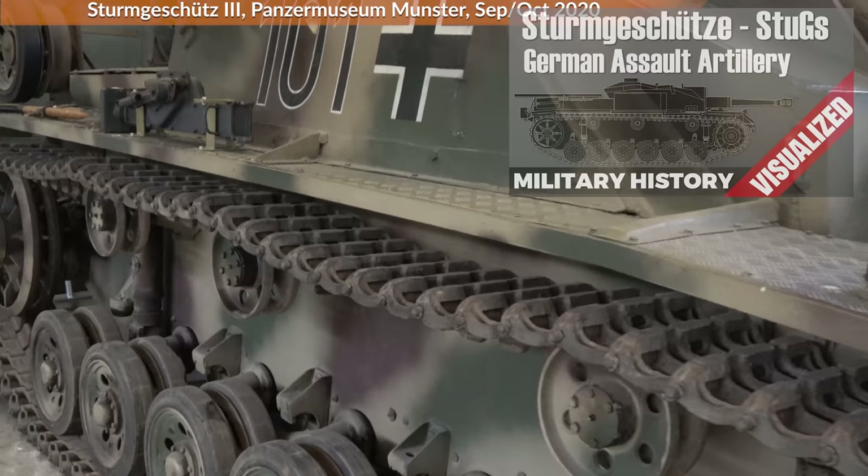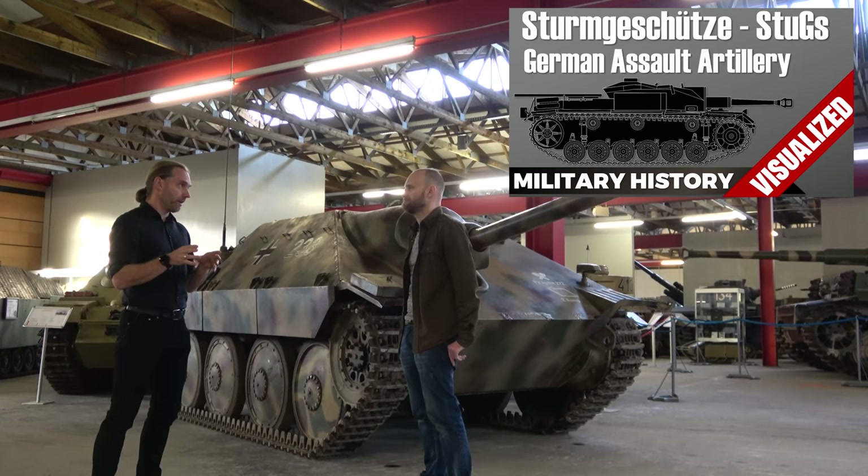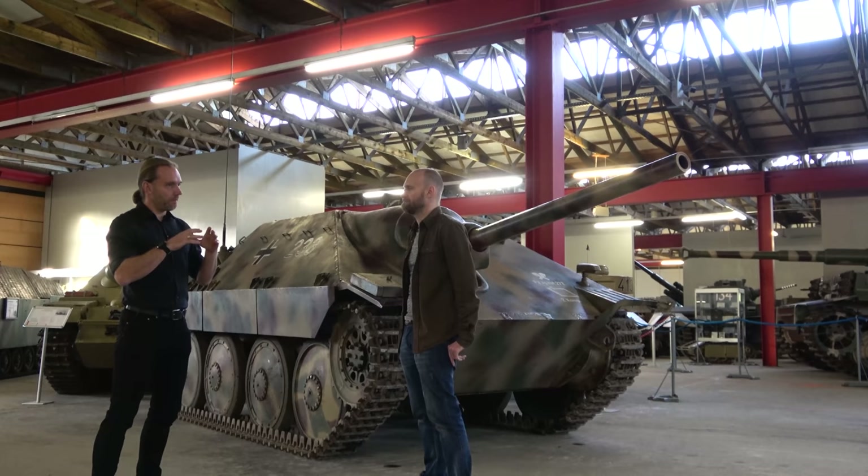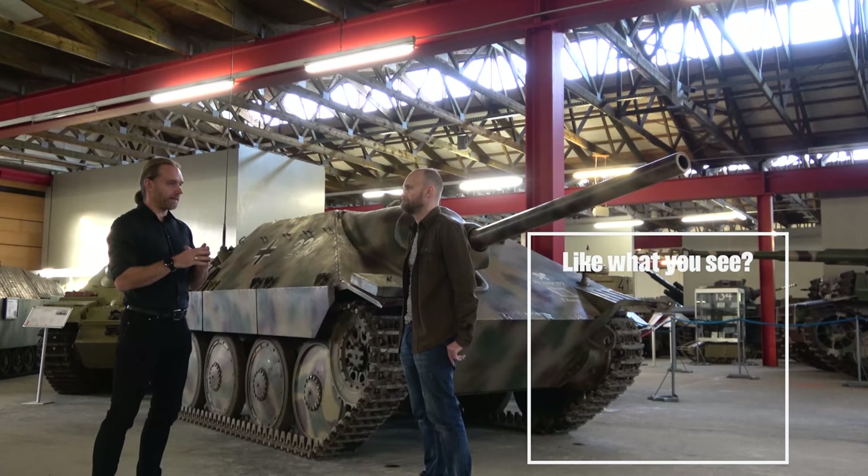Air power was a factor too. When the Allied bombing attacks started to grind down the factories, it became ever more difficult to produce Sturmgeschütze. Around November 1943, the main facility producing Sturmgeschütze was hit so hard that production practically ceased. The Germans needed to construct something new.